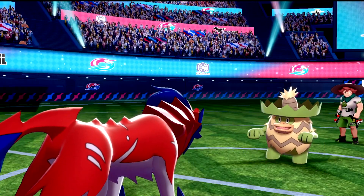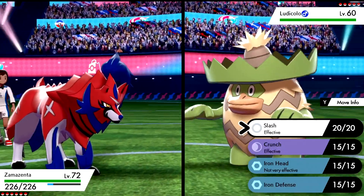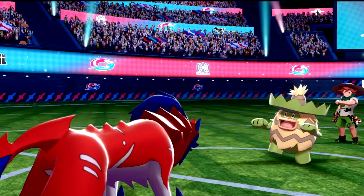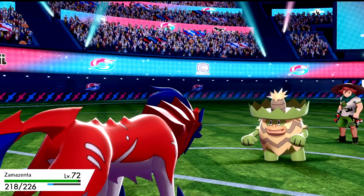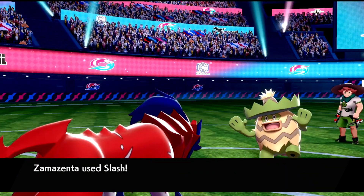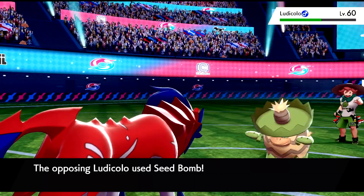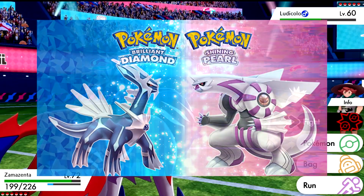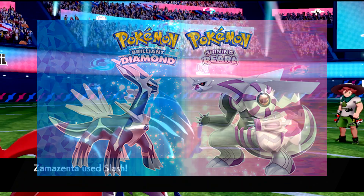As first reported, it would be done in a giveaway style similar to how the Pokemon Center newsletter did with Dada Zarude and Shiny Celebi, but it seems like now we will be getting codes to download one or each of these Pokemon from their respective games — by pre-ordering Pokemon Brilliant Diamond, Shining Pearl, or the Brilliant Diamond and Shining Pearl double pack.